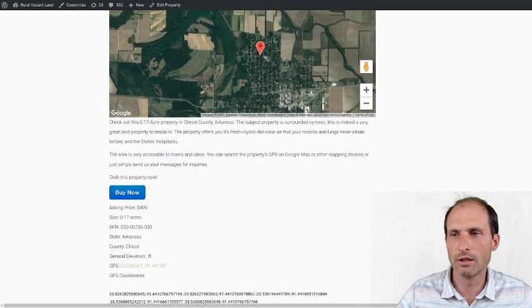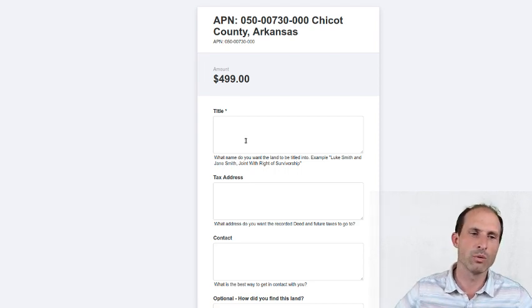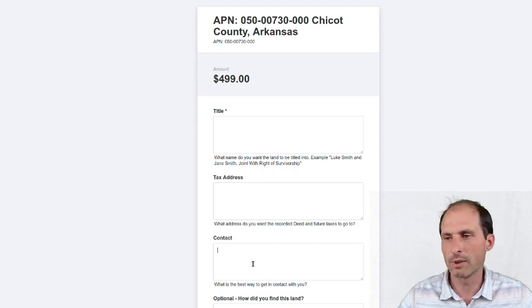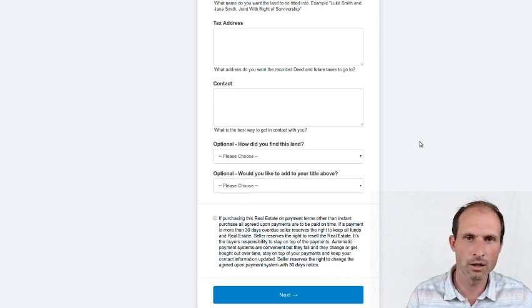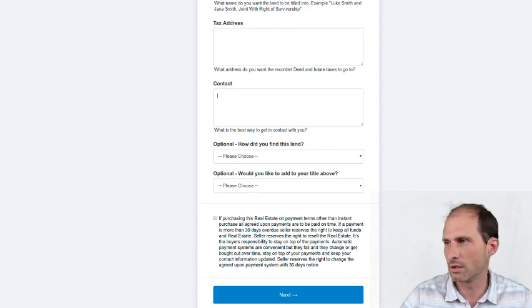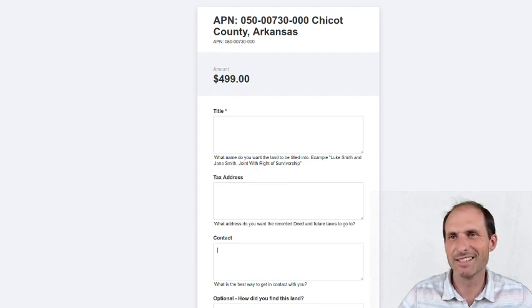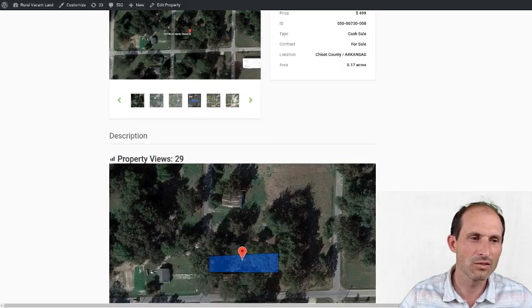The Buy It Now button is set up on the website — click it and go for it. It's $499. You fill in title information, tax bill address, contact information, then next, enter a credit card or debit card. I'm not a real estate agent and I accept credit cards. Easy, cheap land from ruralvacantland.com. Thanks for watching — this is Luke Smith. Hit subscribe and I'll keep them coming. See you in the next one, bye.